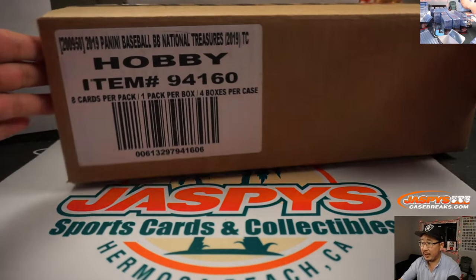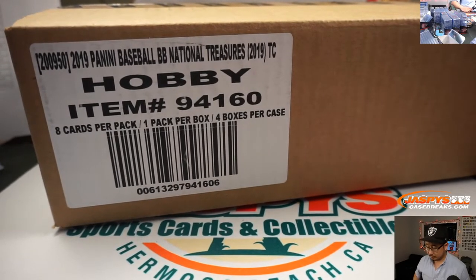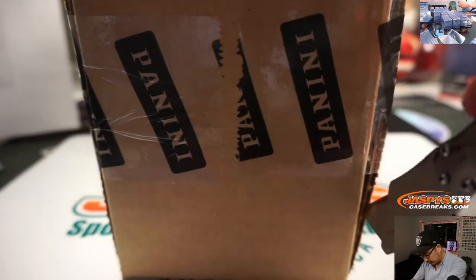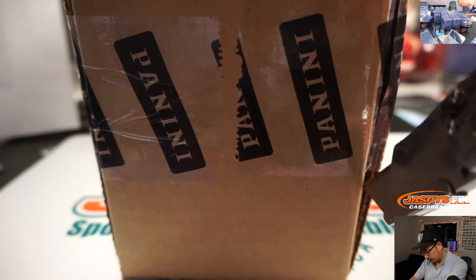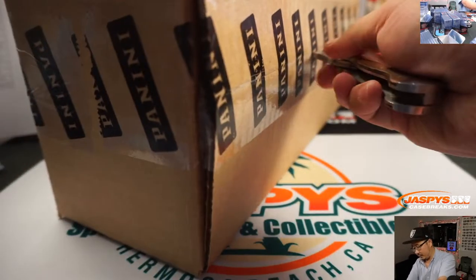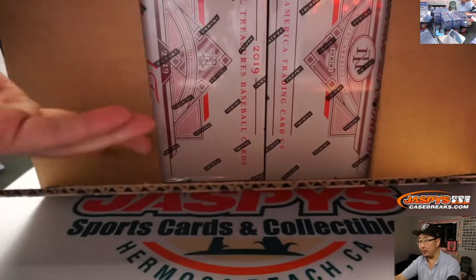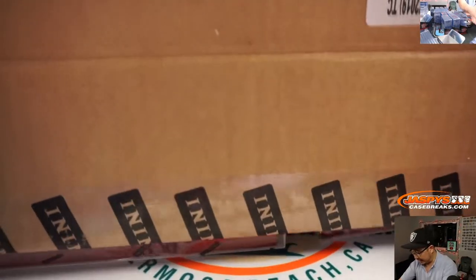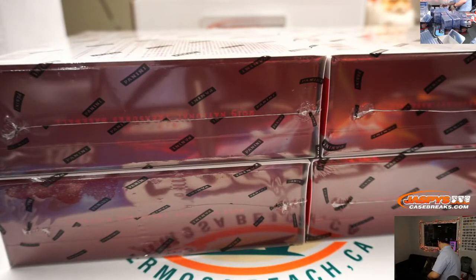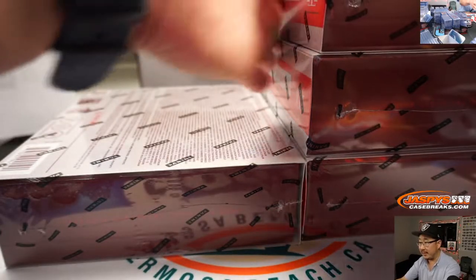And here is the fresh case right here. I think I saw another case in the back, ladies and gentlemen, so there is a good chance you may see another break of this. Keep an eye out on JaspiesCaseBreaks.com.